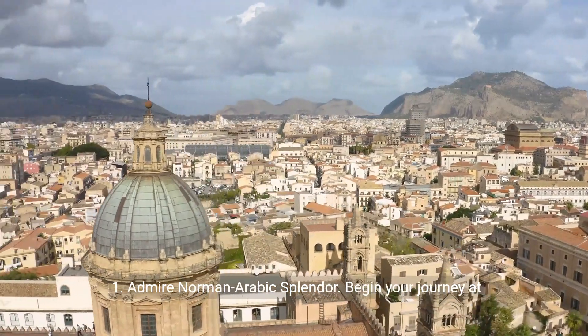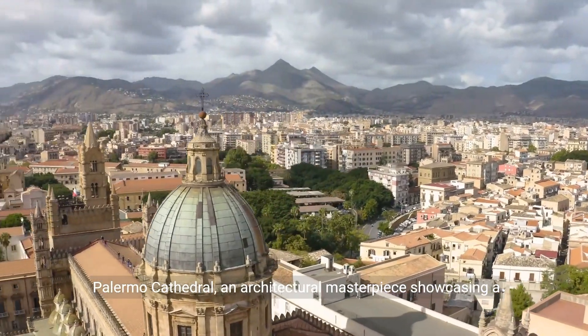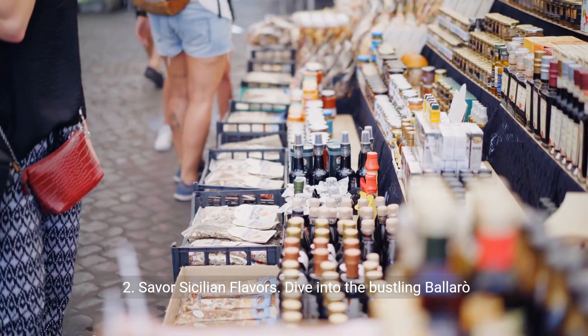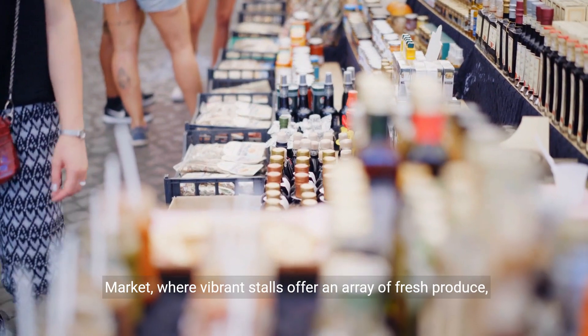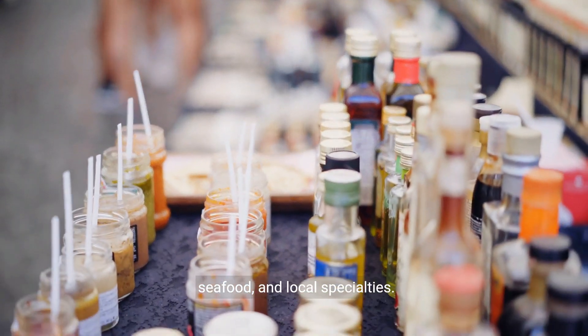1. Admire Norman-Arabic splendor. Begin your journey at Palermo Cathedral, an architectural masterpiece showcasing a blend of Norman, Arab, and Gothic influences. 2. Savor Sicilian flavors. Dive into the bustling Ballarò market, where vibrant stalls offer an array of fresh produce, seafood, and local specialties.